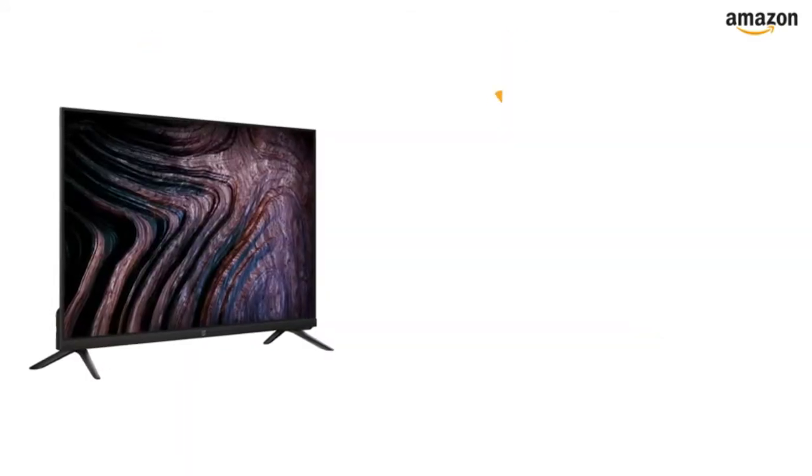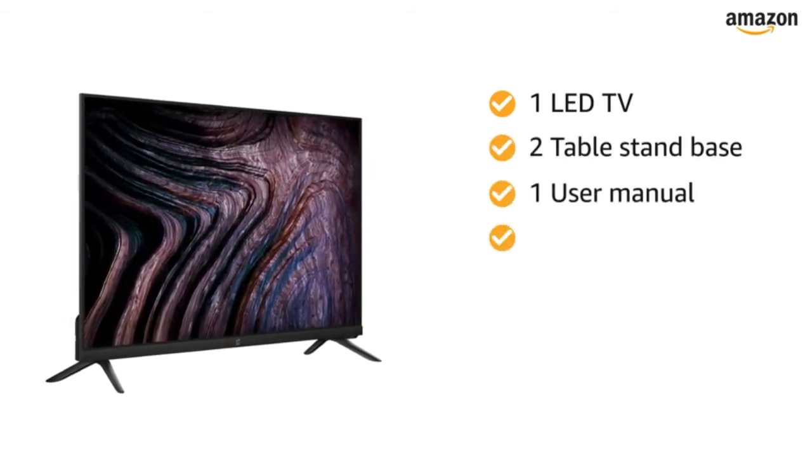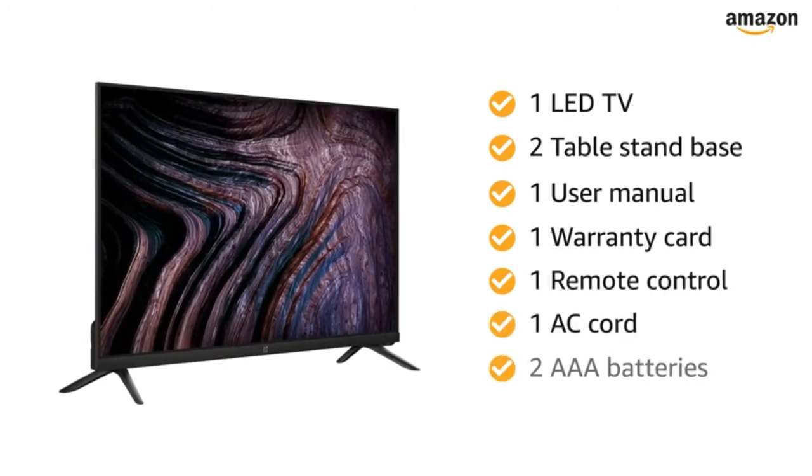Inside the box, you will find one LED TV, two table stand bases, one user manual, one warranty card, one remote control, one AC cord, and two AAA batteries.